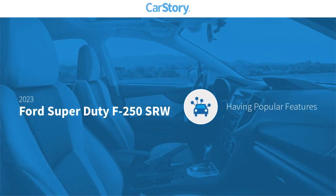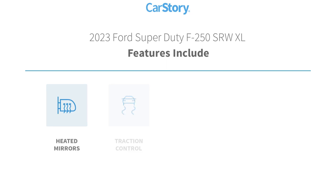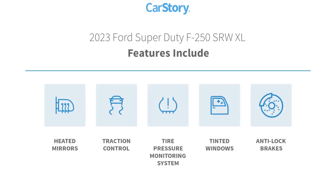Car Story research indicates this vehicle as having valuable features in high demand. Features also include anti-lock brakes, traction control, tinted glass, heated mirrors, and tire pressure monitoring system.